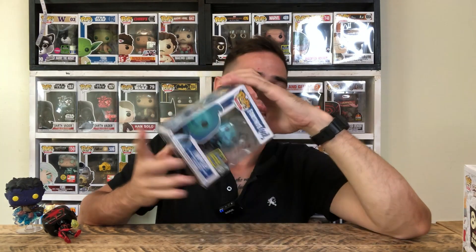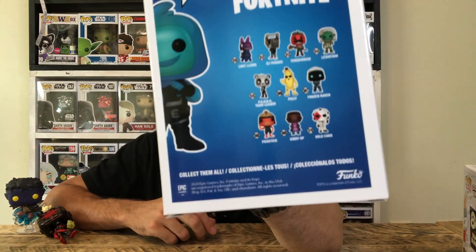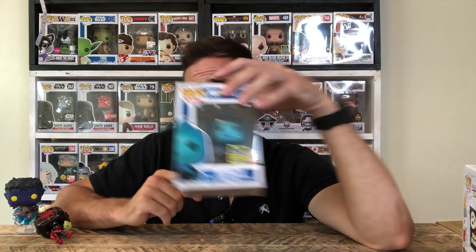Here's the Ripley Fortnite pop. This is probably going to be one of the least valuable pops from San Diego Comic-Con, because Fortnite pops do not retain value. I don't know if there's just not enough hype behind them. I'm not going to unbox this one — here are all the characters on the back. It's one of the better-looking Fortnite pops, but I'll leave this one in the box. I think my favorite Fortnite pop is probably Panda Team Leader.